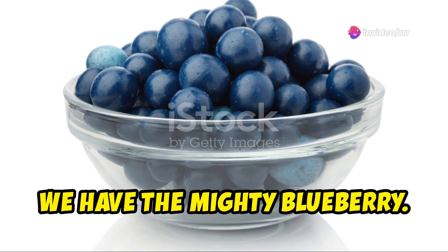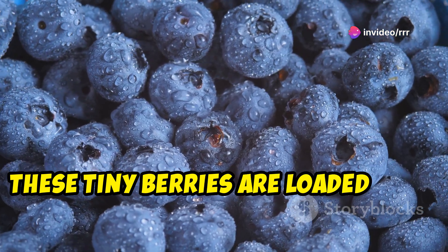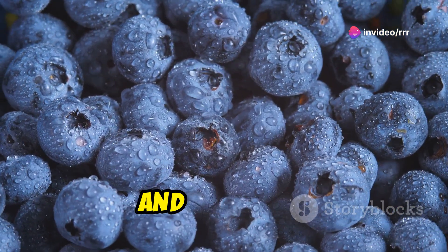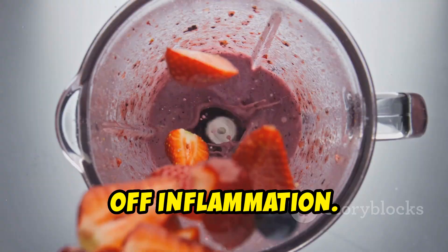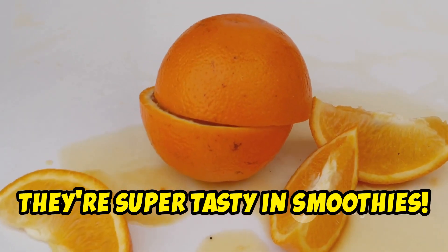First up, we have the Mighty Blueberry. These tiny berries are loaded with antioxidants, vitamin C, and vitamin K. They help boost brain health and fight off inflammation. Plus, they're super tasty in smoothies.